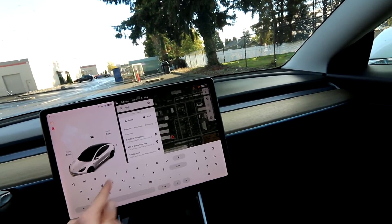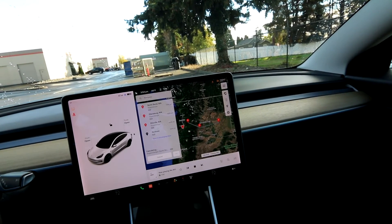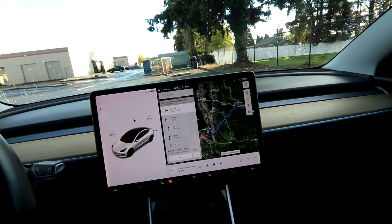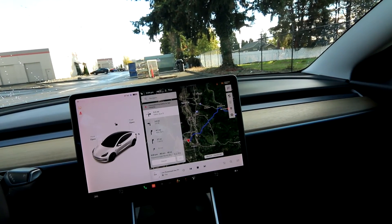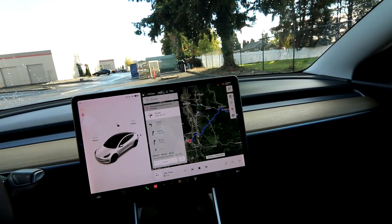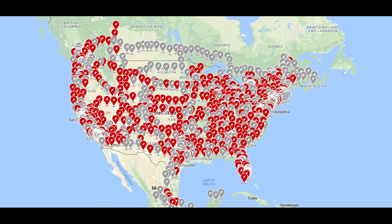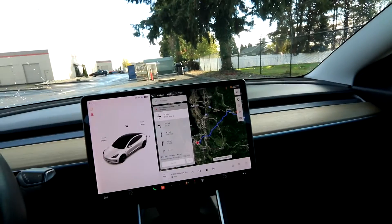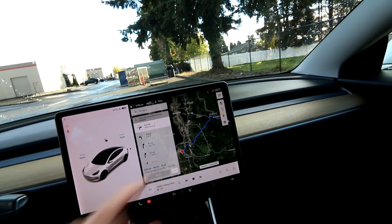For example, we're in Tacoma, Washington. If I want to go across the whole state to Spokane, I can put it in the navigation system and the car will calculate it for me. Since I'm only at 97 miles of range, it's going to have me charge at North Bend. The Tesla will figure out your charging — it won't give you range anxiety. As long as you navigate to where you're going, you should never have any issues running out of charge. Always navigate to the supercharger because you can see it's preconditioning the battery for faster charging, getting it to a happy temperature so it charges as efficiently as possible.